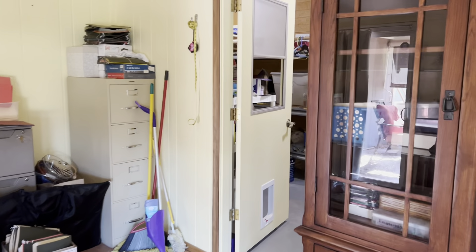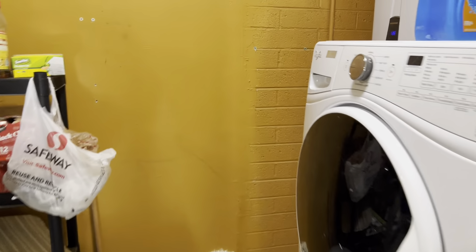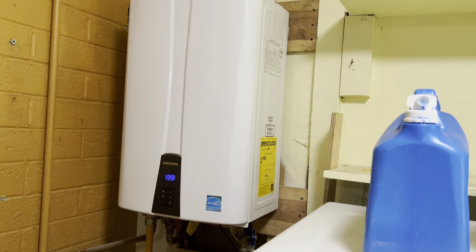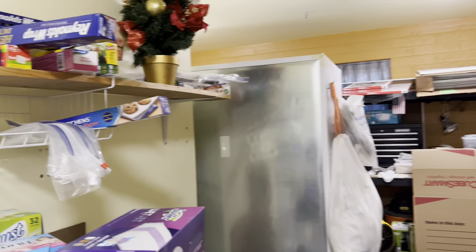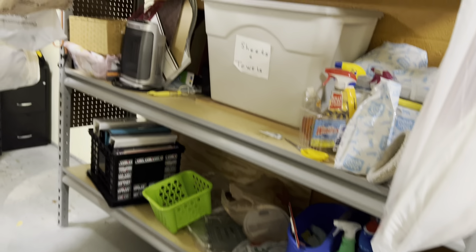We move on to the laundry room — painted concrete floors. These are high-end washer and dryer, and these are staying. That is a tankless water heater, and it is gas. It only heats when you use water, and as much as you need. Whether you need a little hot water for the washer or for a shower, it'll heat it, and it's continuous — you can go nonstop. A lot of storage in here. The home seller is a sewer and does a lot of home sewing, but these industrial shelvings are staying.